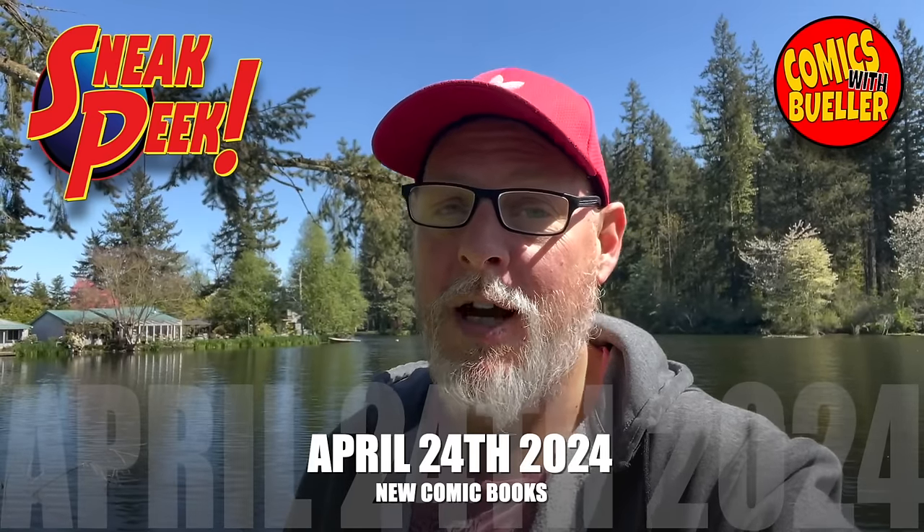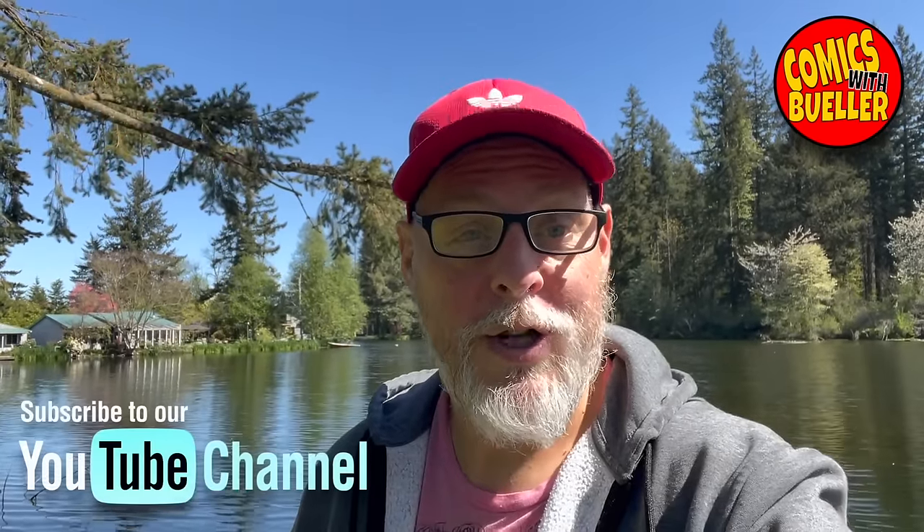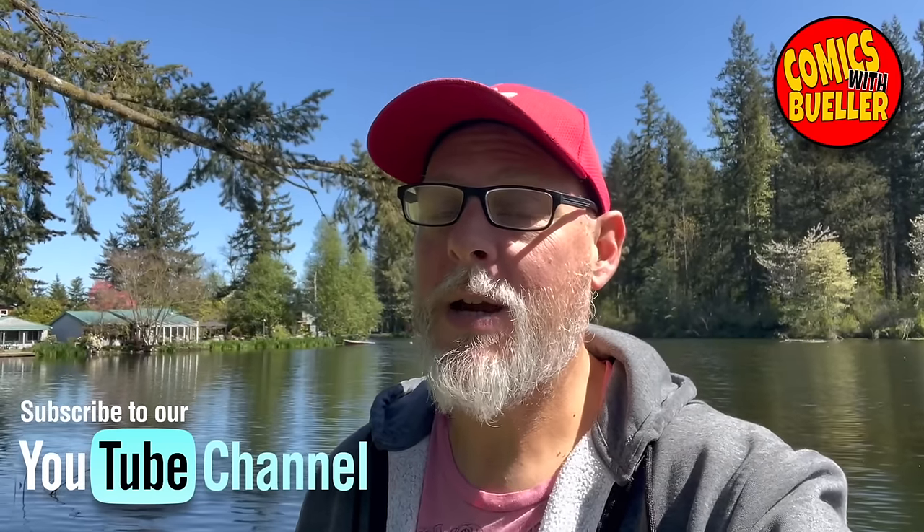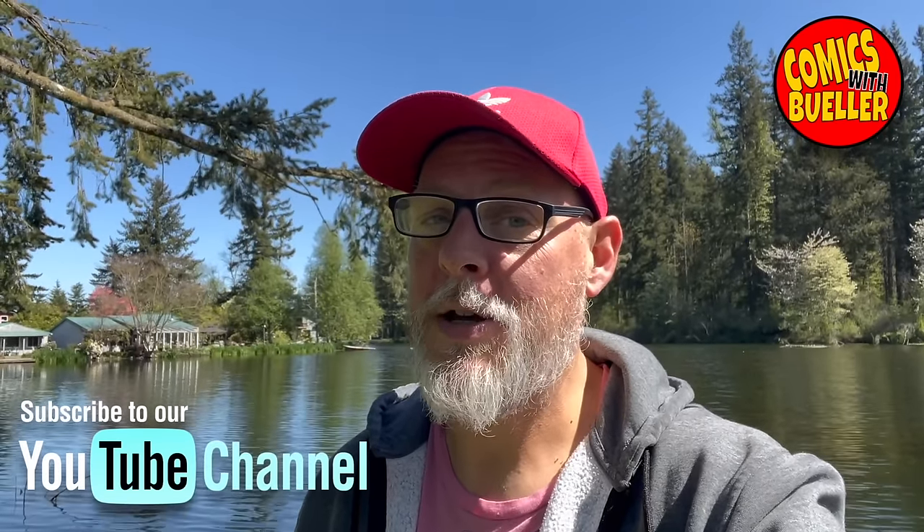Everything from Boom, Image, Dynamite, Marvel — you name it, we got it. If you're new to our channel, do me a favor and subscribe right now, it does help us out quite a bit. I got something kind of special for you, so let me show you guys what I'm talking about. I do have some Bueller boxes available, which is like my version of a mystery box, and let me show you some of the things that you're going to get in the box for a really cheap price.